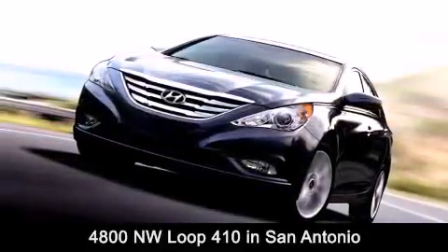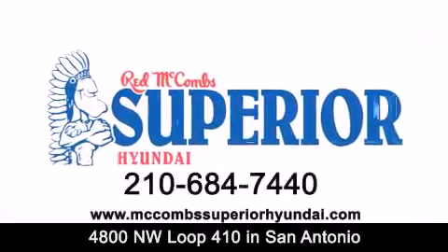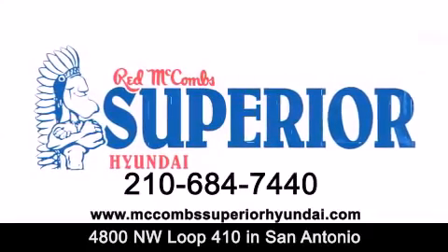Contact us today to find out about our specials, or visit us at McCombsSuperiorHyundai.com. Red McCombs Superior Hyundai — when you deal with Red, the deal gets done.